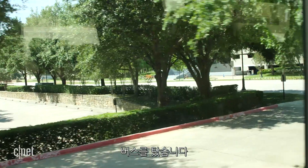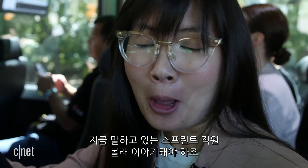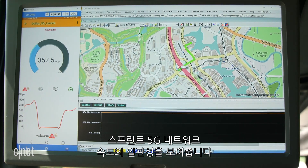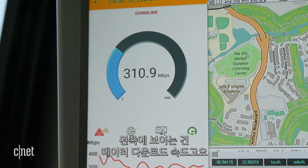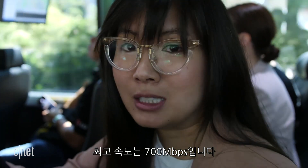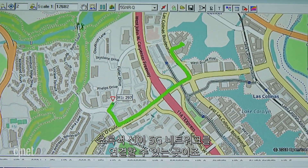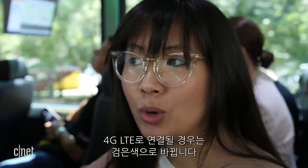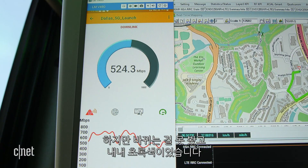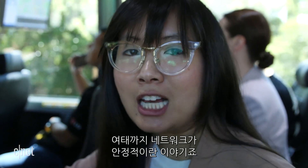We're on the bus right now. What you'll see on the screen is the consistency and the speeds of Sprint's 5G network. On the left, you'll see its data download speeds — we've seen it top off as high as 700 megabits per second. On the right, you'll see our route where we're going around Dallas. When it's green, that's when we have 5G connectivity, and when it drops off to 4G LTE, it's supposed to turn black. So far, we haven't seen any drop-off — the route has been green the entire time, which shows the network has been reliable.